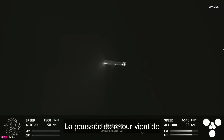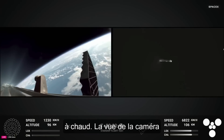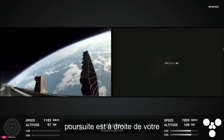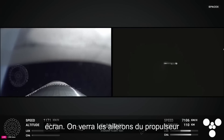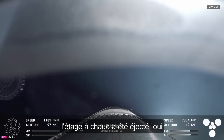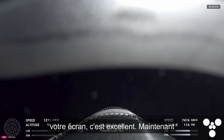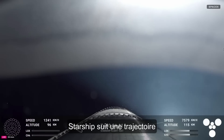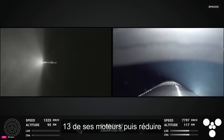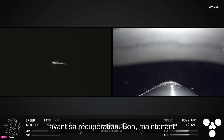We've had shutdown of the boost back burn. Up next will be hot stage jettison. We can see from the booster camera on the left-hand side and the tracking cam on the right. We can see the grid fins, and we can confirm the hot stage has been jettisoned — visual confirmation there on your screen. Starship is following a nominal trajectory. Next step for booster is the landing burn — it'll light 13 engines, then pare down to three engines right before booster catch.